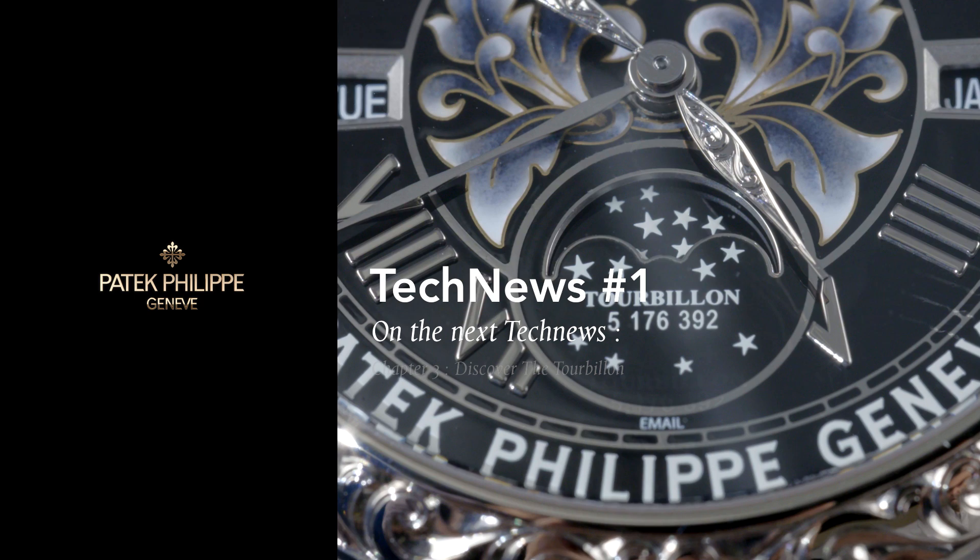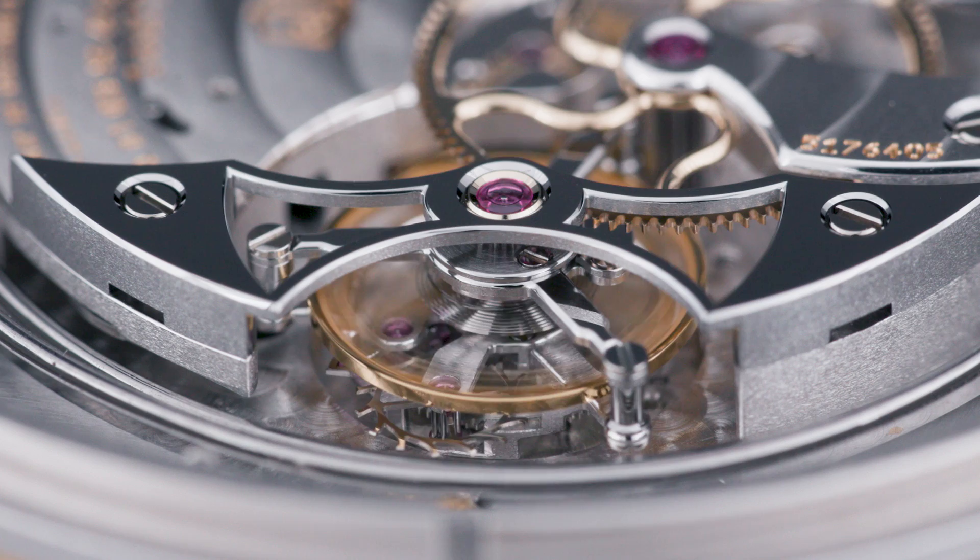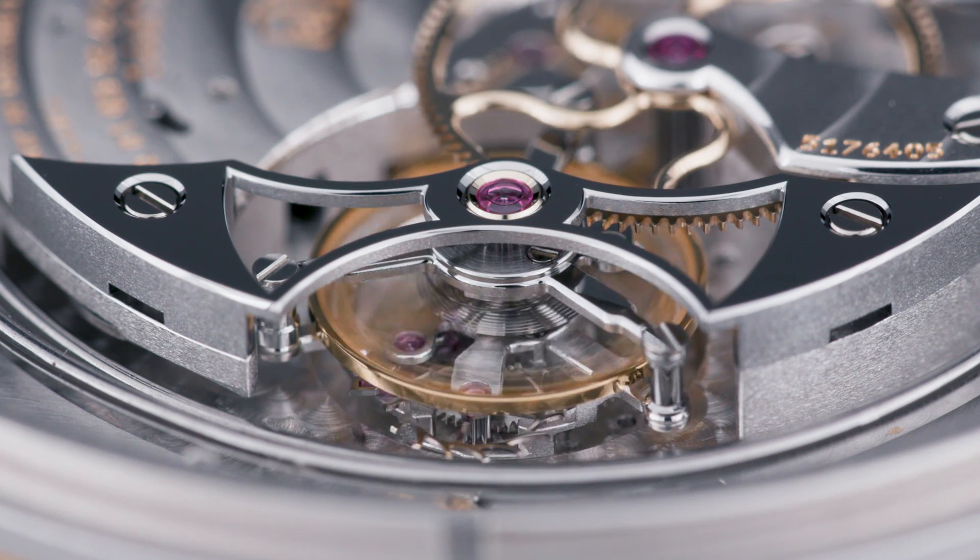Join us next time at Patek Philippe Journeys when we explore the heartbeat of reference 6002, the Tourbillon.